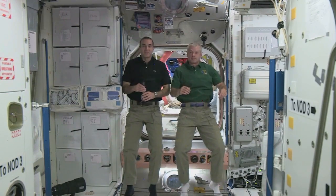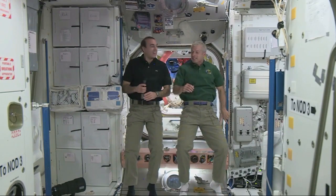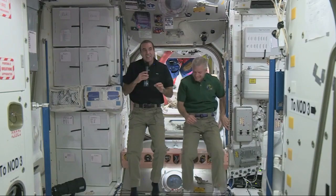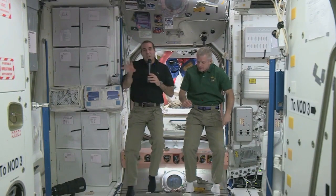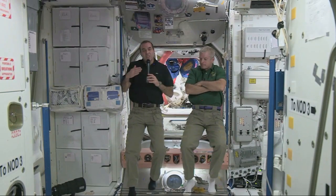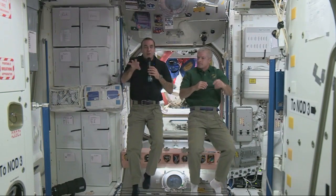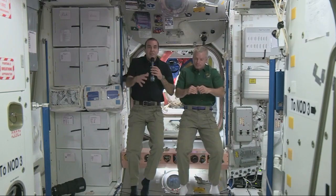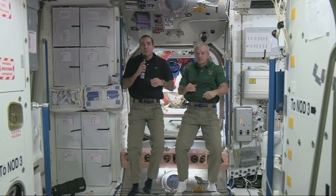My name is Lauren and this question is for Rick. Are there any pets aboard the ISS? We don't have any pets, but we do have visitors on occasion. About two months ago, a colony of ants came up here as a research project and educational event. Students around the world watched as we videotaped the ants being released into bigger and bigger areas — studying how ants forage in a weightless environment compared to Earth with gravity. So every once in a while we get a visitor as part of an experiment.